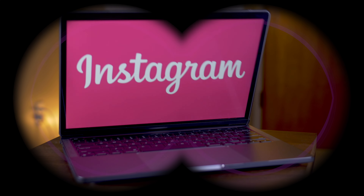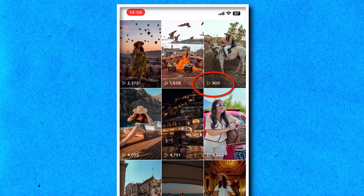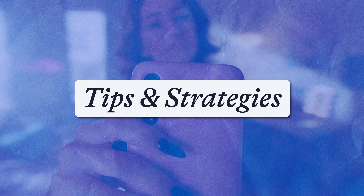Hi guys, it's Lauren here from Veed and in this video, I'm going to show you how to edit your Instagram reels like a pro. I'm going to share with you my top secret insider info that I received directly from Instagram on what makes a great reel, which helped my numbers go from this to this. Then we're going to move on to how to make your reels start to finish on the app. Because a lot of the features I'm about to show you aren't available globally just yet, I'm also going to show you the perfect way to edit your reels like a pro on your desktop, which has even more features. So let's begin to kick start creating your reels with the highest potential to reach your target audience.